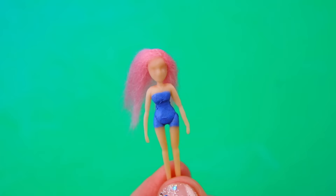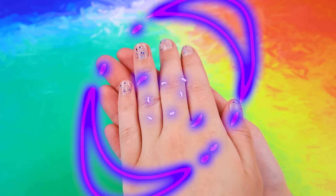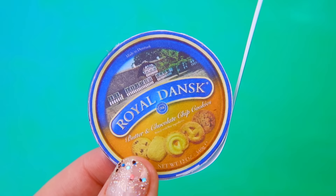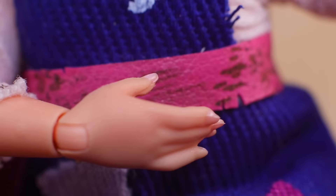Put a blue top and a lacy skirt on her. Mirrored cardboard turned into blades of scissors. The tool is ready! We have spools of thread. All the sewing supplies are stored in an old cookie box. After waking up,